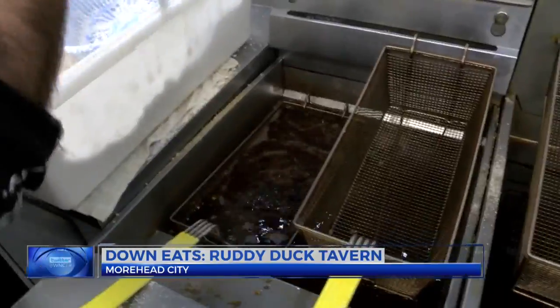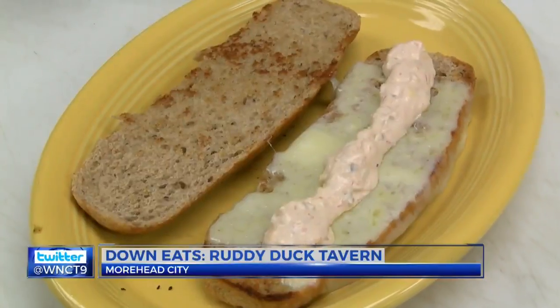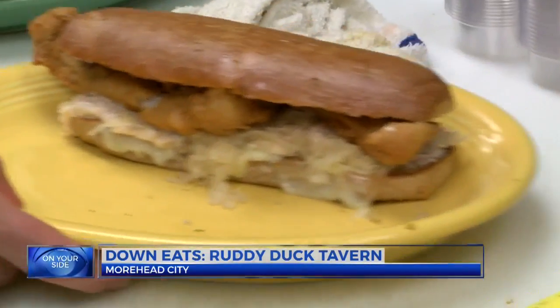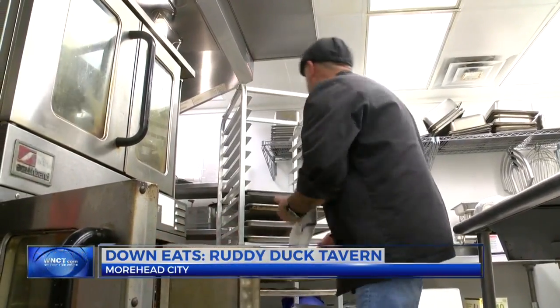People love it, and so we keep serving. The key: fresh flounder, lightly battered and fried up, topped with provolone cheese, and served with a homemade sauerkraut and Thousand Island dressing. Oh, my God. And don't forget the freshly made bread, made in-house several times a week.